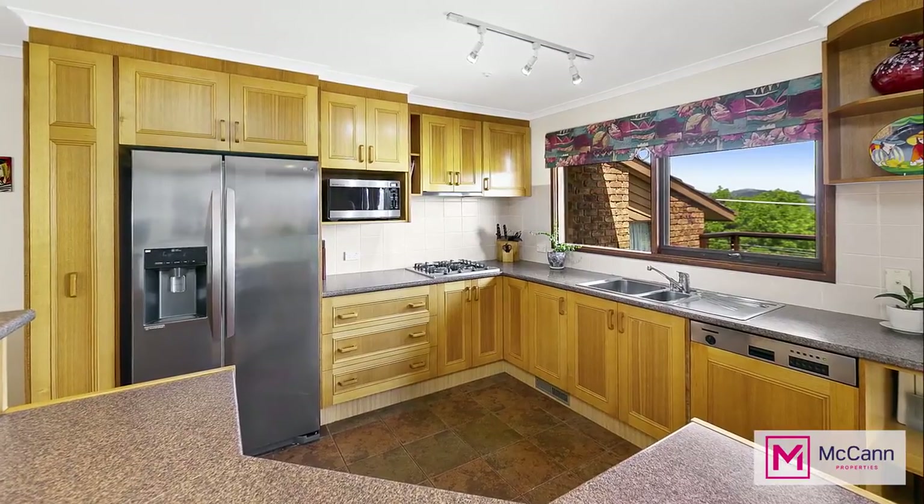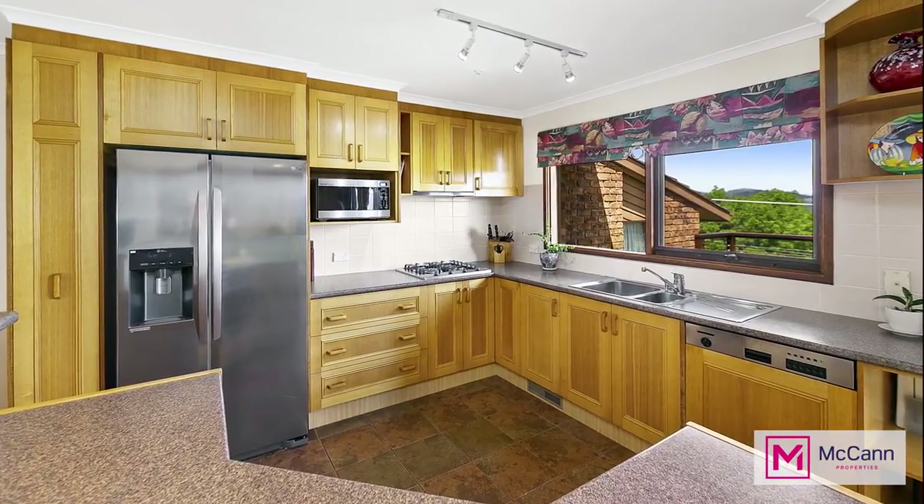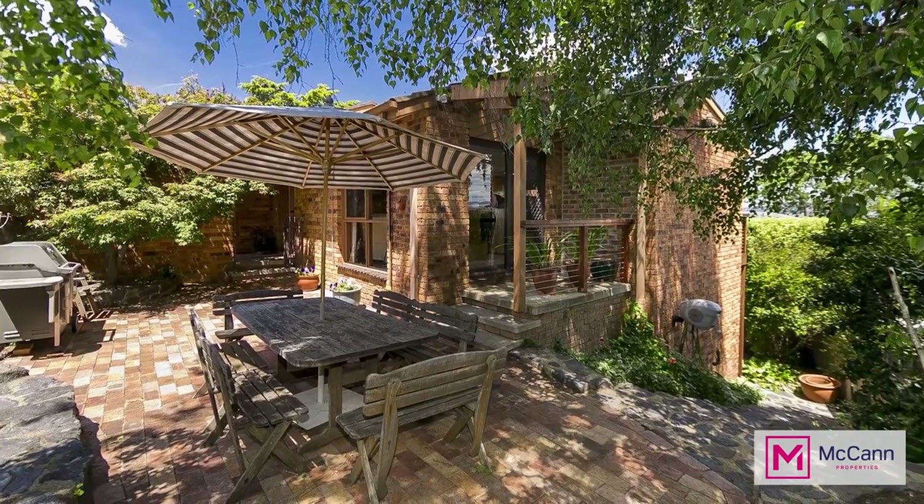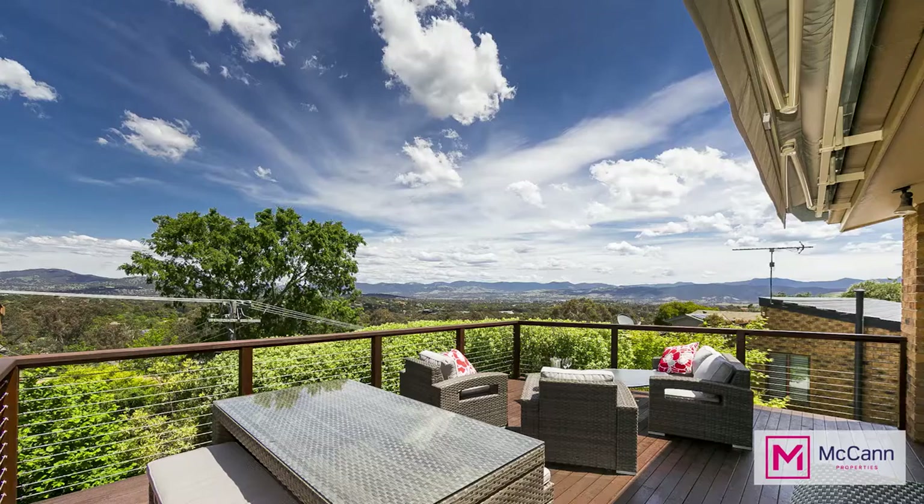This home has been tightly held by the current owner for over 30 years and I'm sure the new owner will want to stay here for just as long. So if you want to be in one of the best streets in Wanayasa Hills, this could be the opportunity you've been waiting for. Once again, I'm Mark McCann from McCann Properties. I'd like to thank you for taking the time to watch this video and I'd love you to get in touch so we can come and have a look at this property together. Thank you.